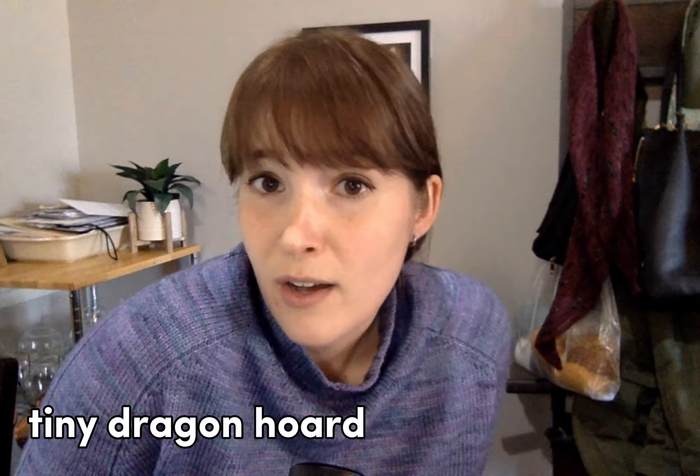Like many of us, I have a modest stash of sweater quantities. Some of these have patterns that I want to make with them, some have kind of a loose idea, and some of them have no plans whatsoever — but I want to talk about them. Let's get started.